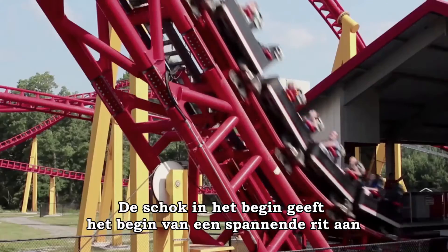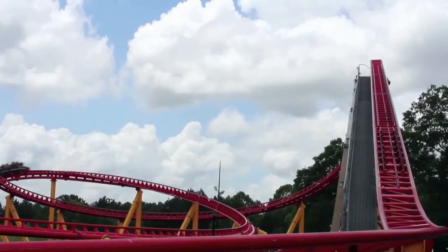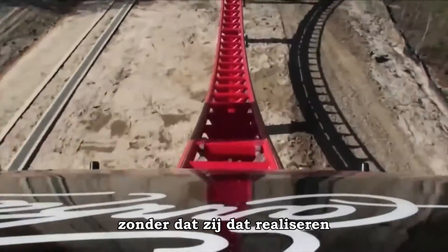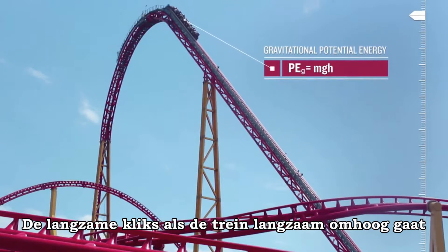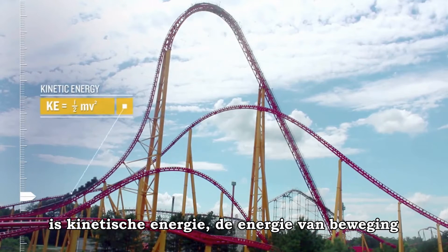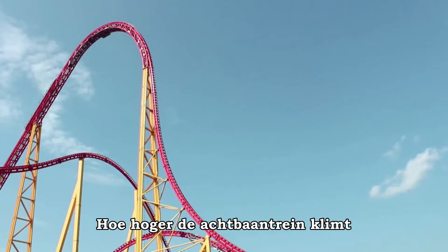The jolt into motion signals the beginning of a very exciting ride. With a name like the Intimidator, this roller coaster gives thrill seekers a chance to experience physics without even knowing it. The slow clicks up the tracks build height, or gravitational potential energy, and the stomach-dropping thrill ride down is kinetic energy — the energy of motion — and both of those make up mechanical energy.